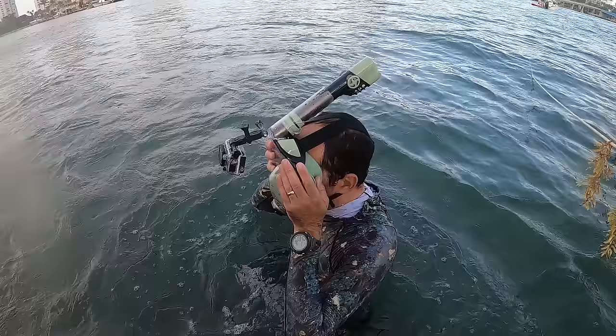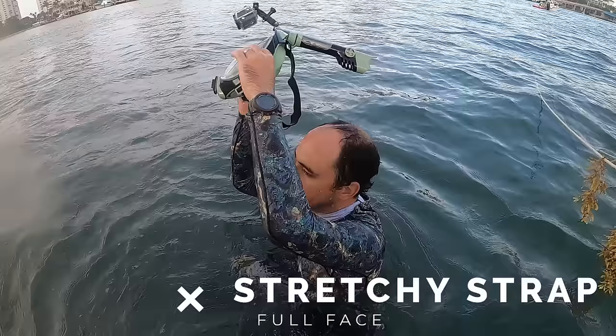Another reliability concern is the strap. The material is very soft and comfortable, however I'm concerned that in the long run it could stretch out and fail, and I don't know where to get a replacement strap. When the strap fails, your mask is basically useless.